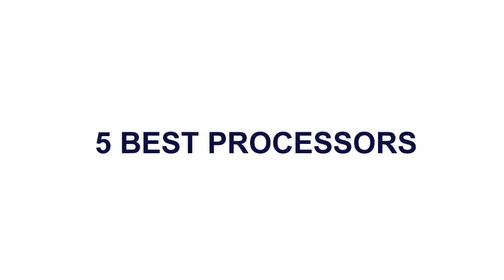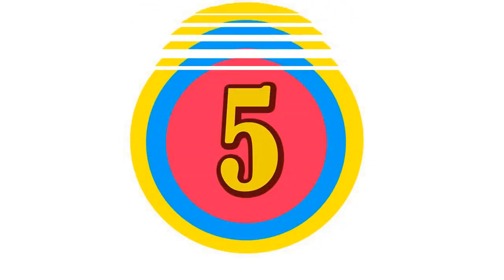5 Best Processors. Here is the product number 5.